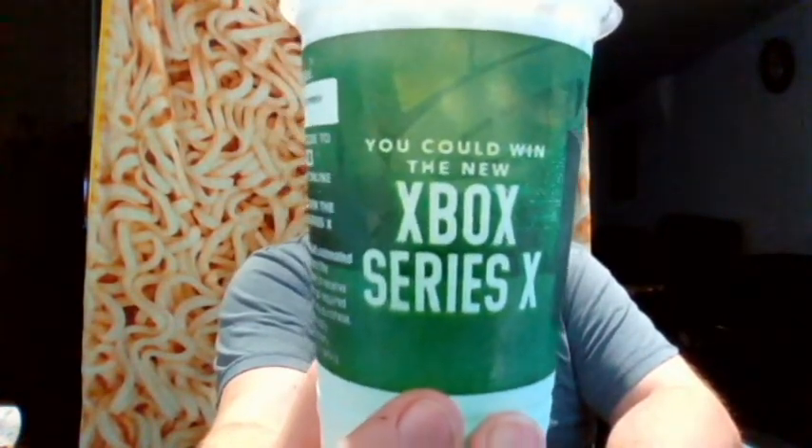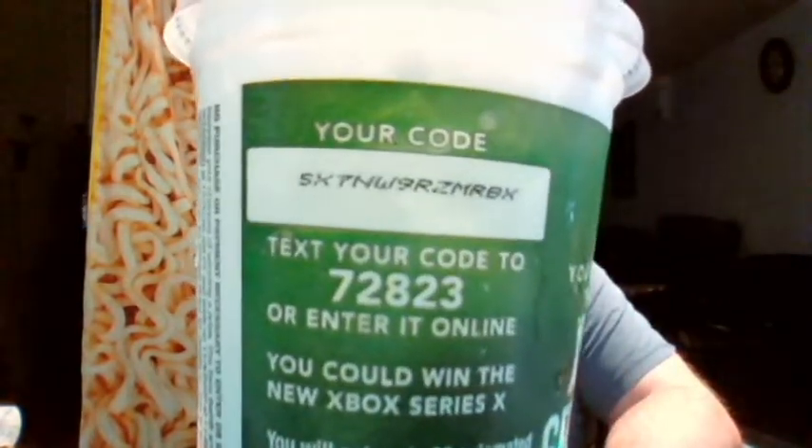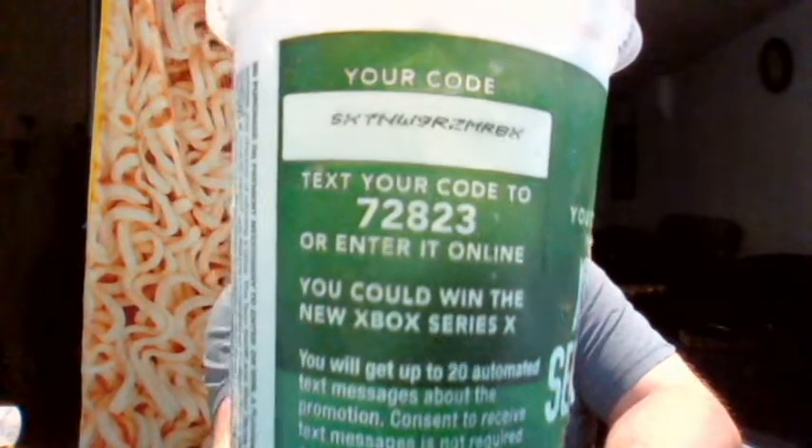There are two newer things that I'm definitely going to be reviewing during this video, but what this video is mainly about is how I could win an Xbox Series X from posting this number. By the time this is out, I will already have used this, so you can't use it again.